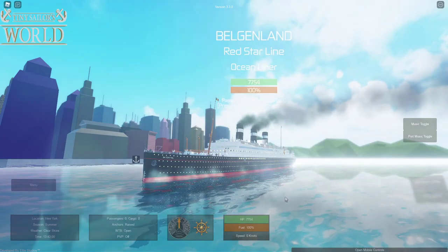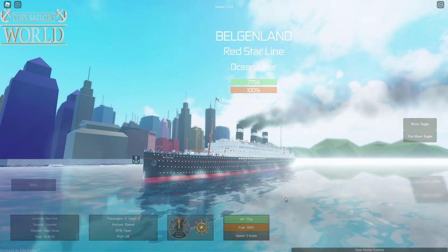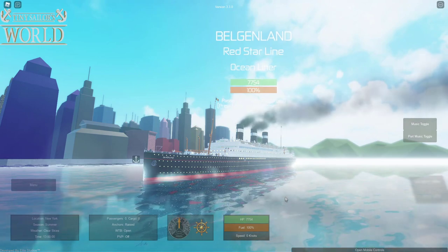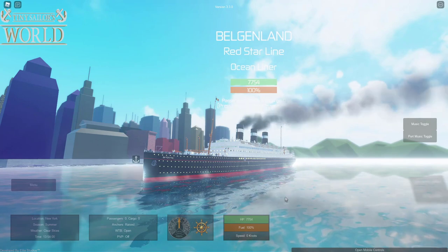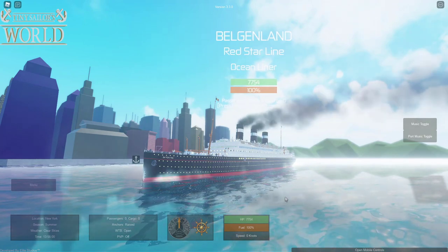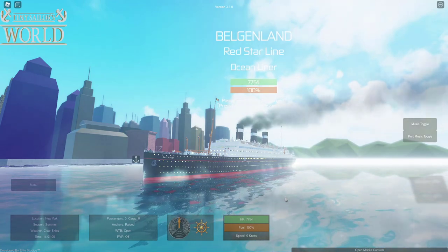So here we have the Belgian Lend. This is the star attraction of the recent update, and it looks fantastic. It is super detailed, and it even has an interior. This ship actually carried some notable passengers and went on a super long cruise. I'll hand it over to Jake Killen to tell us a little bit about the history of the Belgian Lend.